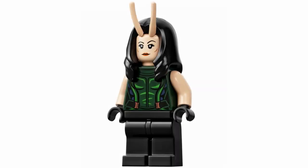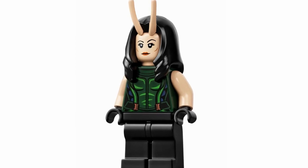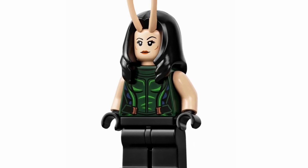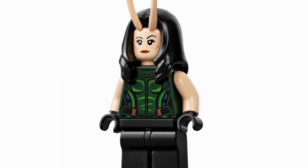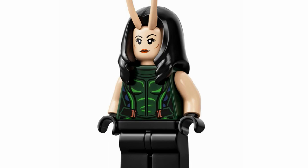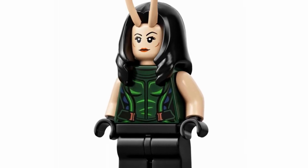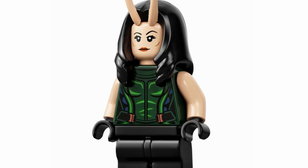At number 21, we've got Mantis, and I'm so excited that we're getting another figure of this character, because I never was able to get the previous version. This one honestly looks quite similar to that one, but I think she looks really great and her torso printing also looks really nicely detailed, so I do like the figure quite a bit overall.